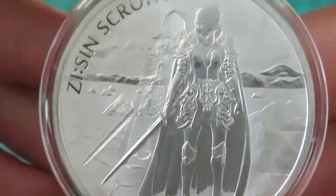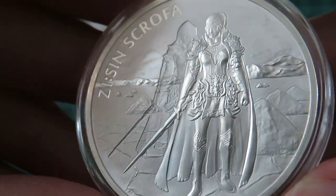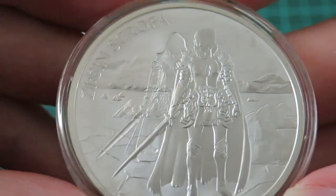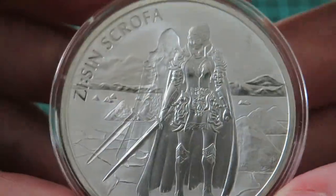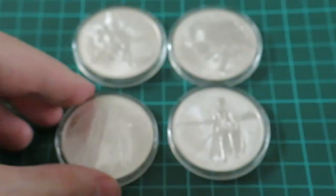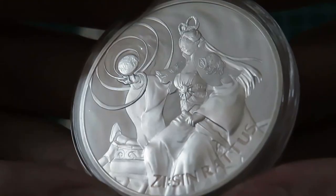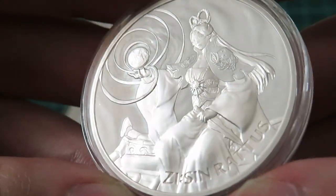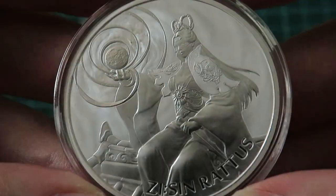For example, Scroffa — year of the pig — she is the protector of the gateway to heaven, and she's able to duplicate herself in the battlefield, hence the special edition Scroffa ghost coin, which I have right here. But they're all sort of warriors and that sort of thing. I don't know much about Rattus and what it is that she apparently does, but it looks to me as if she might be something of a mage, perhaps.